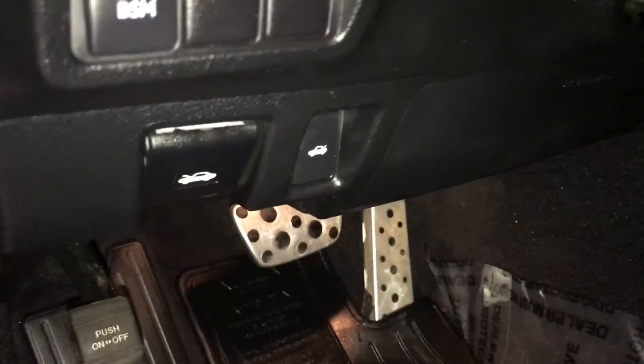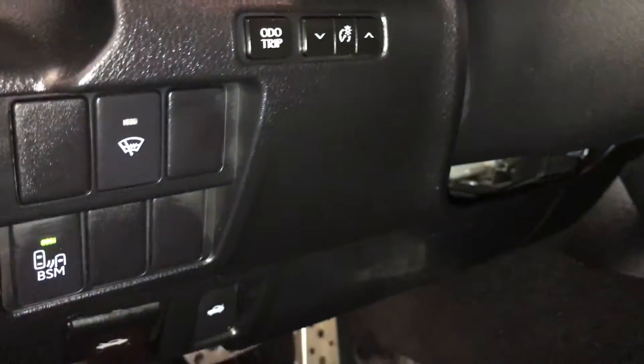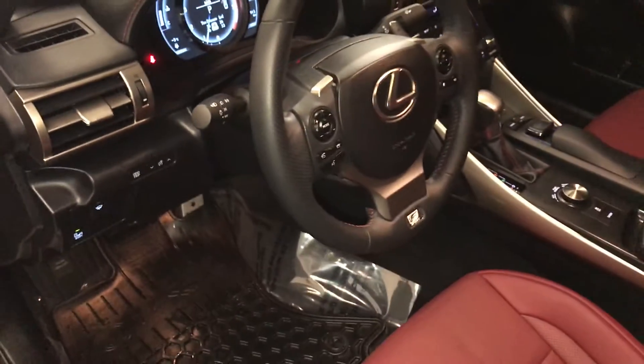10 airbags, sport pedals, hood and trunk release, blind spot monitoring, windshield wiper deicer, odometer trip and dashboard lighting, and a tilt and telescoping steering wheel.